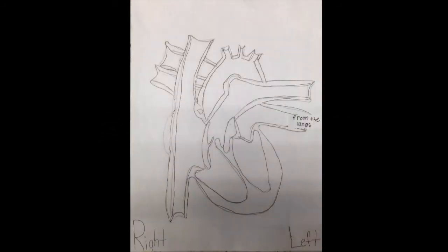Oxygenated blood comes from the lungs. Then it goes to the left atrium, down to the left ventricle, and out to the body.